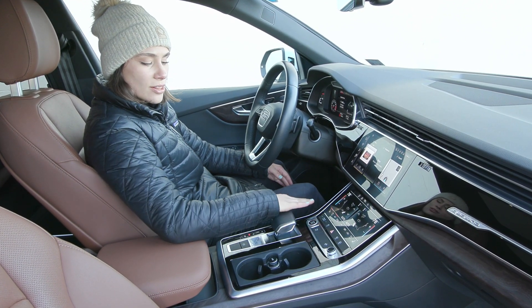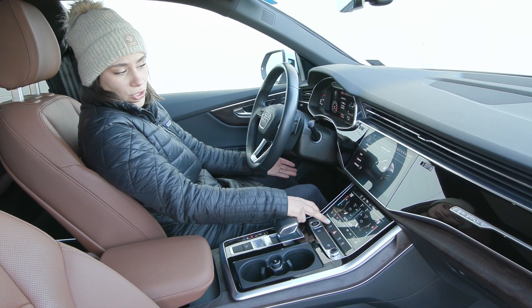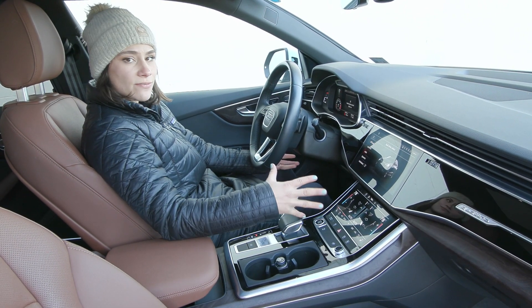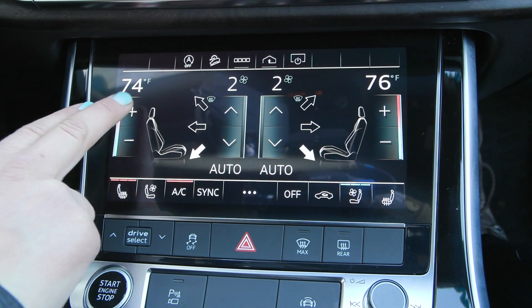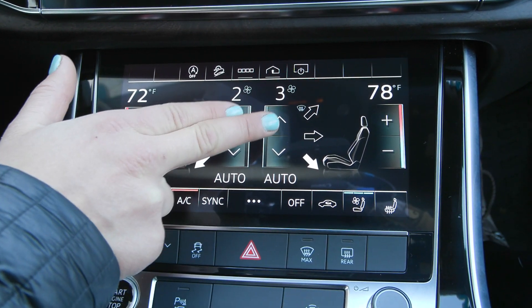Now in your center stack here you'll find a lot of great information — driving modes that are selectable, so you have off-road, comfort, auto, dynamic, and individual, which changes how the vehicle drives. You have comfort features including your heated seats as well as your cooled seats for driver and passenger, along with the dual zone climate up here so that everyone is as comfortable as possible.